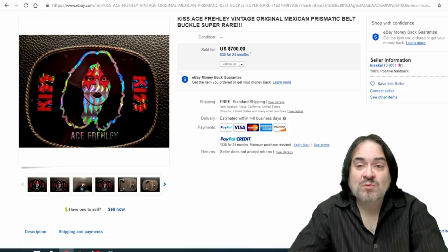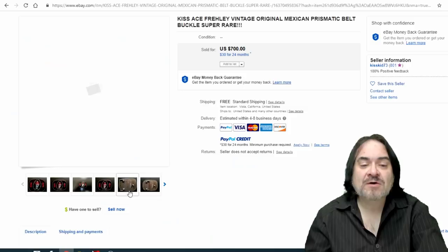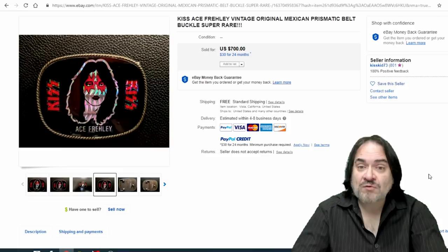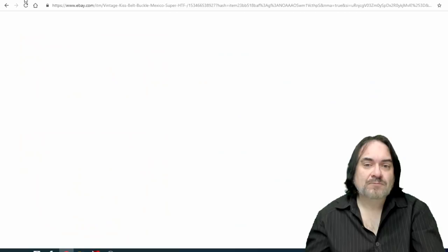The next one is a KISS buckle. Any of these prismatic vintage ones are worth some good money. Pacifica is one of the major names that made these. Now this one is probably a knockoff — it went for $700. Some of the individual members of KISS, their buckles go for even more. KISS was great at advertising, as were most 70s rock stars, and they made belt buckles for most of them. I always look for those — usually you can find these for a few dollars because most people don't realize how old they are or that they carry value.